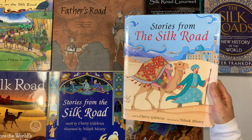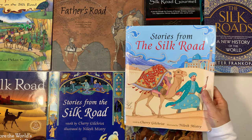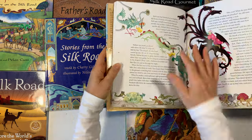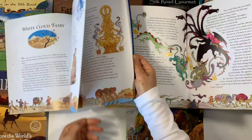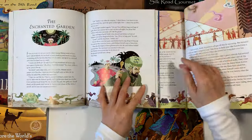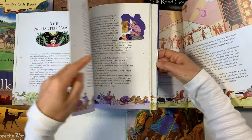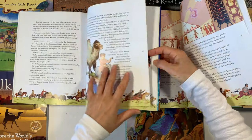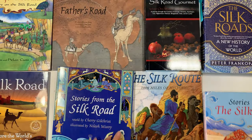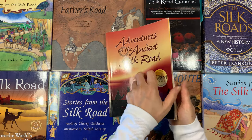Stories from the Silk Road — this is the same as the previous one, only a different cover, and I did not realize that when we were purchasing these books. So just be mindful that these two books are going to be the same content. I hadn't looked carefully at the illustrator and author, so we ended up with an extra copy of the same resource.